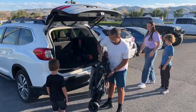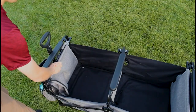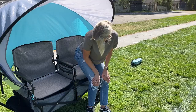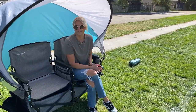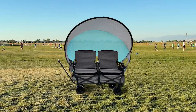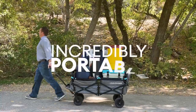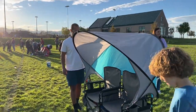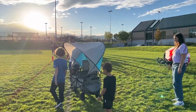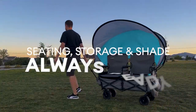Lawn Chariot quickly transforms from a collapsible vehicle-friendly wagon into a spacious relaxation suite with seats that fold out from each end. Its patent-pending design brings everything together into a beautiful all-in-one solution. Regardless of configuration, it always remains incredibly portable — especially when set up on the wrong field. Just pull the handle and roll your entire suite wherever you want, keeping your comfortable seating, storage, and shade always ready.